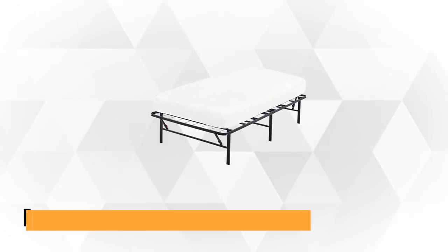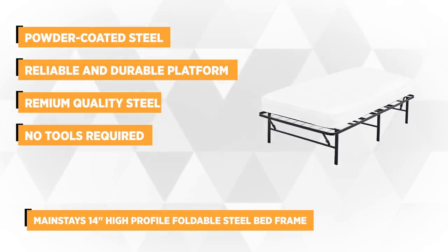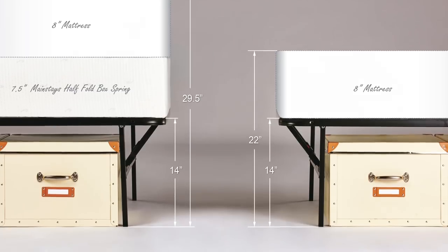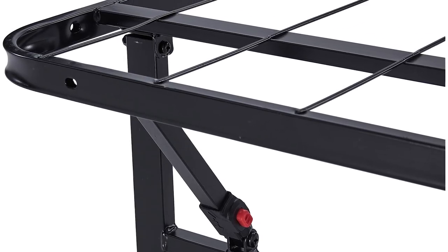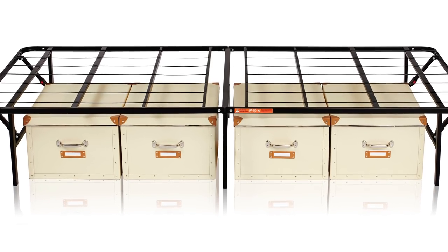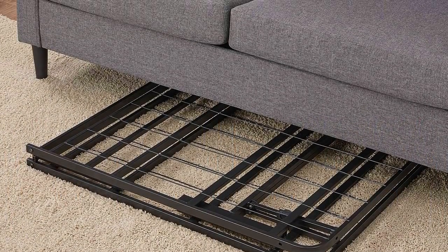At number two is the Mainstay's 14-inch High-Profile Foldable Steel Bed Frame. It has a powder-coated steel finish that can support up to 1,200 pounds of weight. The bed frame is available in different sizes, so you can choose the one that best suits your needs. It has a hard finish that's tougher than conventional paint. This design allows you to use it with any mattress due to its reliable and durable platform. Made from premium steel, it eliminates the need for a box spring, saving you money. This high-profile foldable steel bed frame is ideal for every room or guest room, with a fold-away feature so you can store it underneath a couch for easy access.